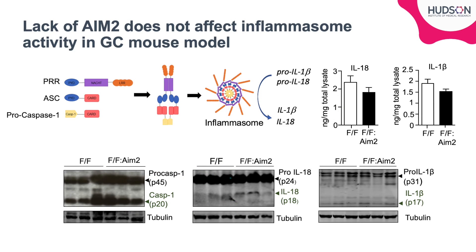As AIM-2 is most well known as an inflammasome-associated pattern recognition receptor, we first looked for a difference in inflammasome activity in our mouse model. Interestingly, we found no difference in levels of inflammasome-related cytokines IL-1-beta and IL-18 in AIM-2 knockout mice as measured by ELISA and Western blot. Similarly, there was no difference in levels of cleaved caspase-1, another marker for inflammasome activity. We also did not find any change to levels of gastric inflammation, cellular proliferation, or apoptosis in our mouse model.